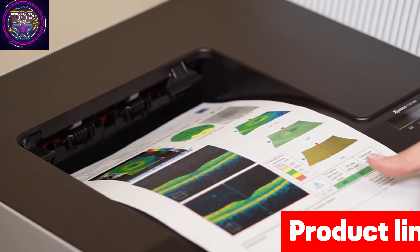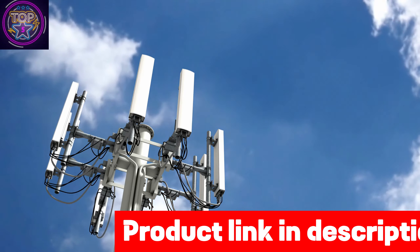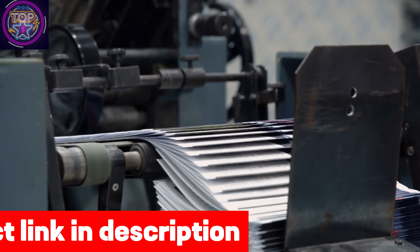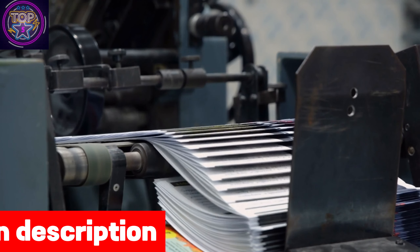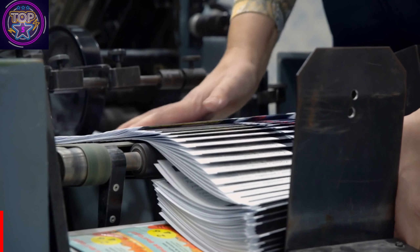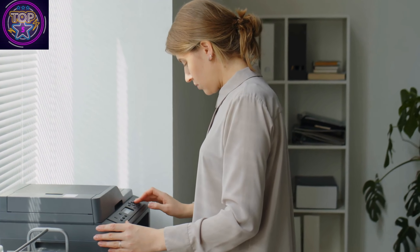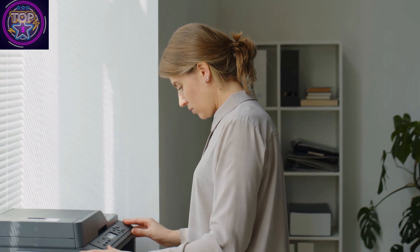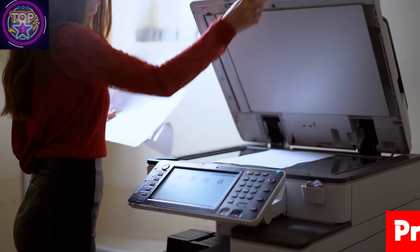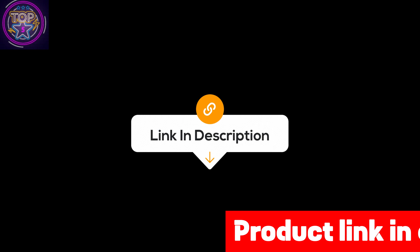Its innovative scanning capability offers a wide range of scan-to-destinations, including email, USB, SharePoint, cloud services, network folders, and more. You have the option to use either the TN431 standard yield or the TN433 high-yield toners, available in colors such as black, cyan, yellow, and magenta. This printer operates efficiently without compromising performance, consuming only 1,000 watts of power.